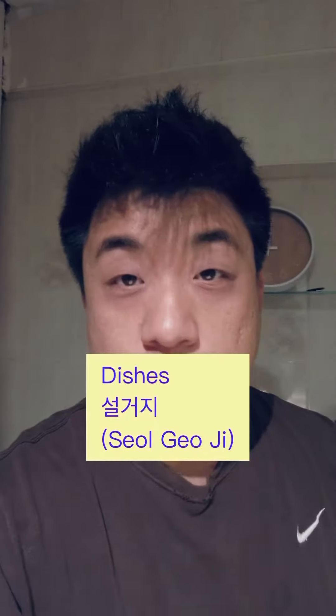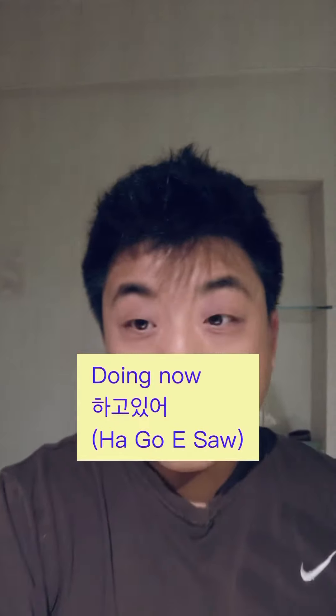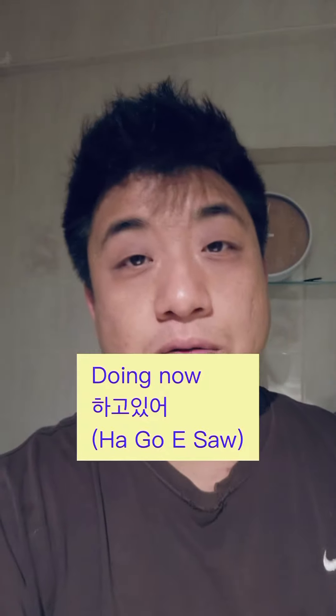Let's say dishes is 설거지. 설거지 is dishes. So 'you're doing something' in Korean is 하고 있어 — meaning 'I'm doing right now.' So 설거지 하고 있어 means I'm doing dishes.